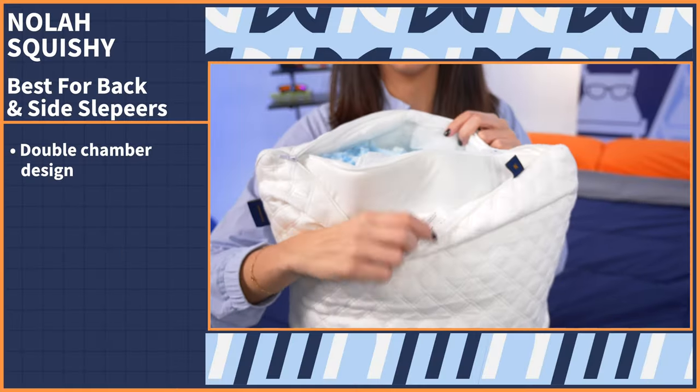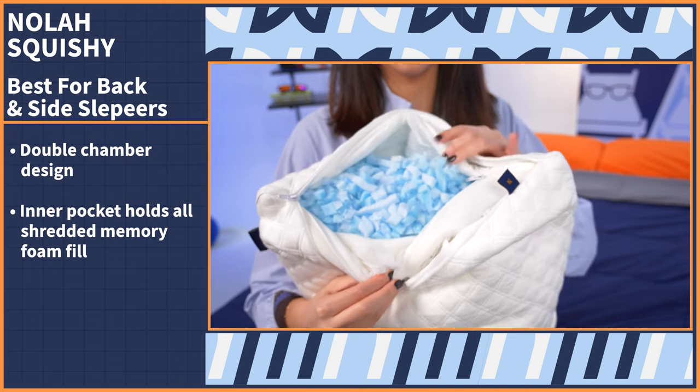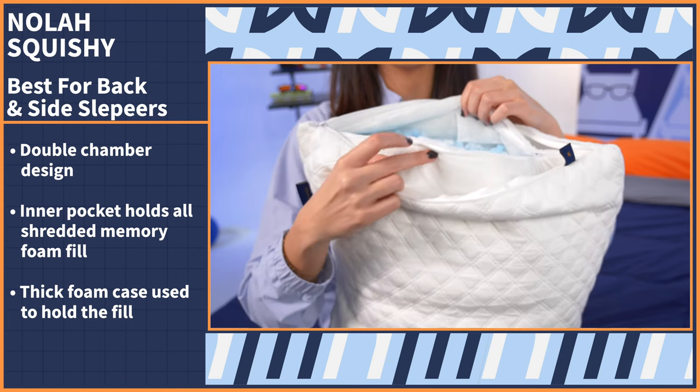This pillow comes with a double chamber design. Open up the cover, and you can see there's an inner pocket that holds all of the shredded memory foam fill. The case used to hold the fill is another thick foam itself, which adds to the pillow's overall plushness.